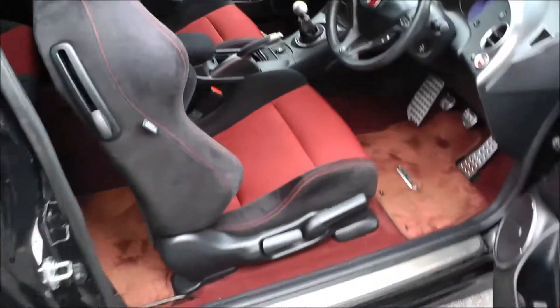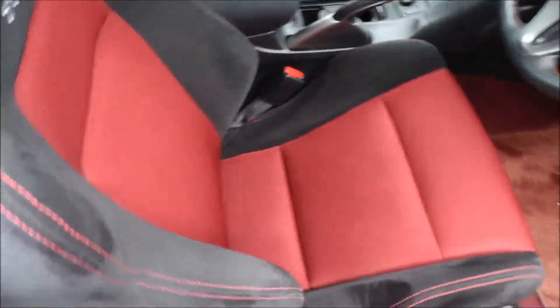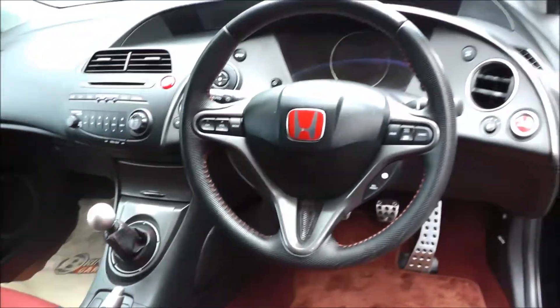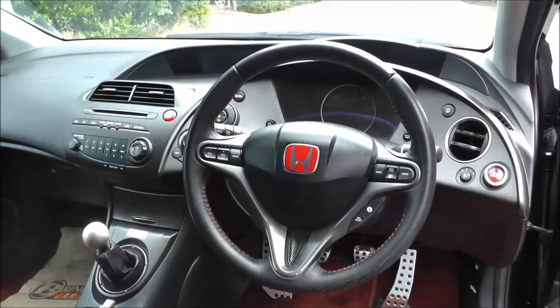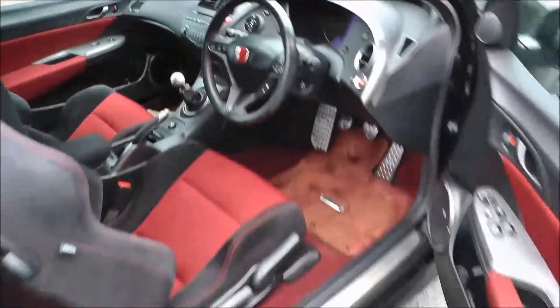This vehicle comes with air conditioning, climate control, CD player, trip computer, power mirrors, fog lights, cruise control, automatic wipers and automatic headlights. And as we just saw, it has the Type-R racing seats finished in black and red Alcantara.